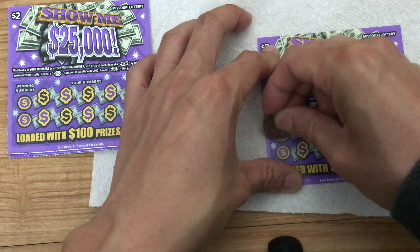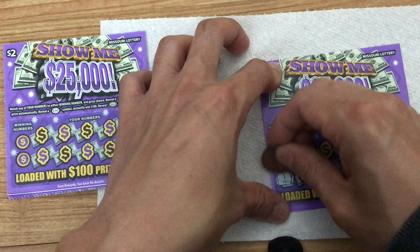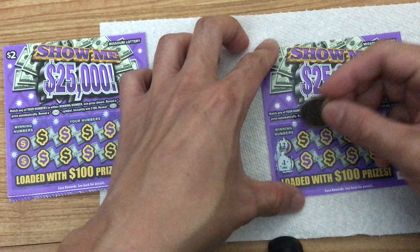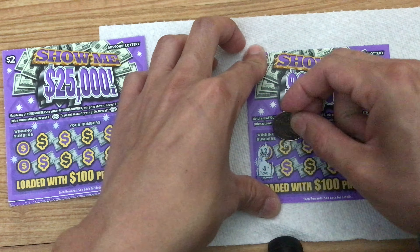So the first winning number is a 12, the second one is a 1. Let's go across and see what we have here. So the personal numbers are: 17, 11, 4, 9, 14.